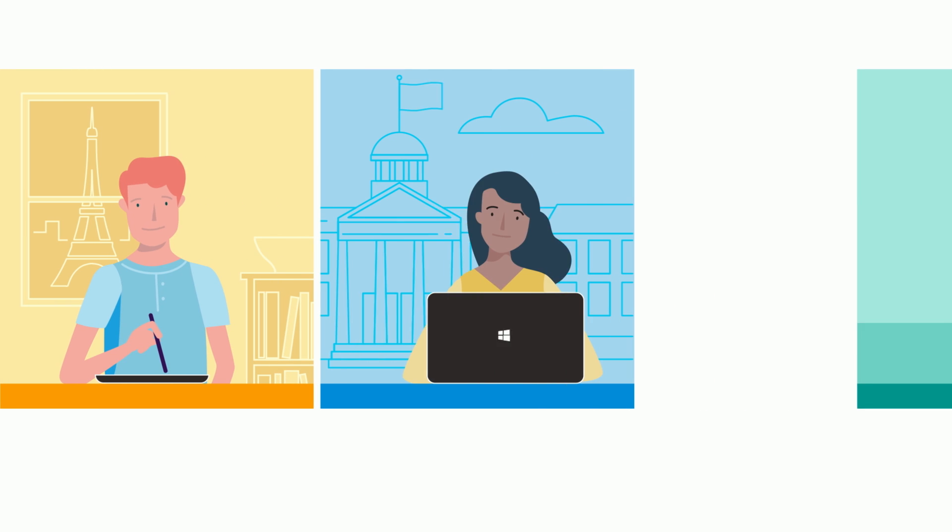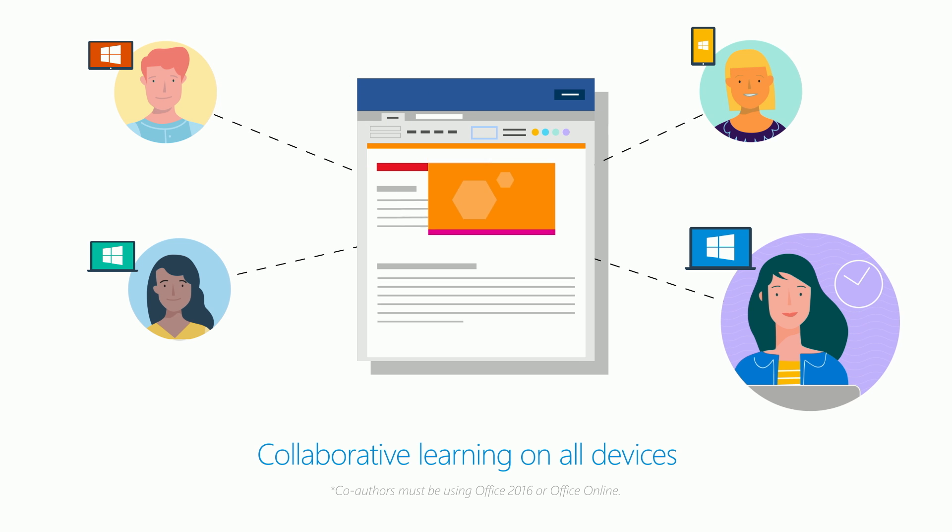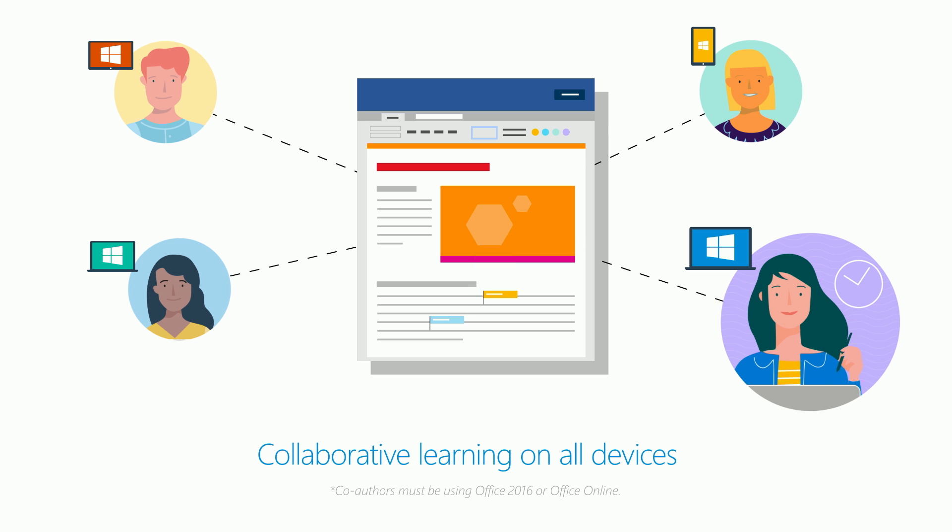By using Office 365, the school saw how students and educators could collaborate on the same documents in real time, whether they're in the next classroom or the other side of the world.